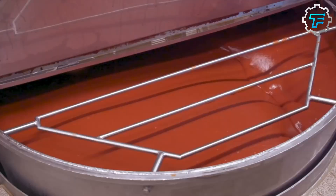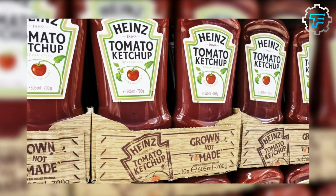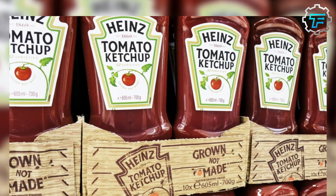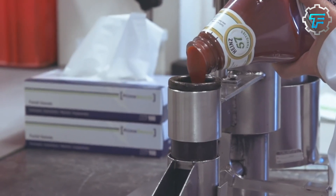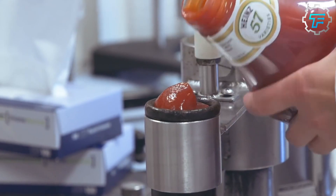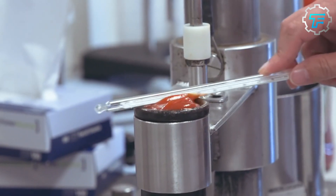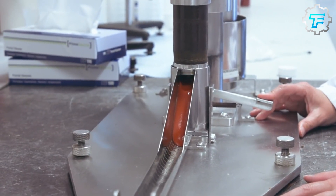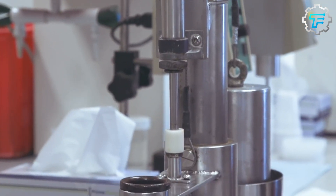The cooking process also helps to sterilize the ketchup and extend its shelf life. Heinz ketchup is made using a carefully controlled process to ensure that it has a consistent flavor and texture. The company uses high-quality ingredients and follows strict food safety guidelines to ensure that its products meet the highest standards of quality. After cooking, the ketchup is cooled and packaged into bottles or other containers.